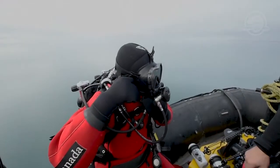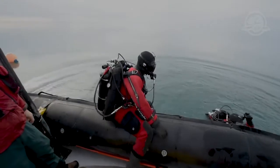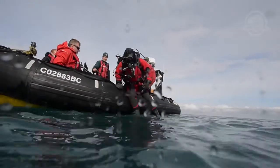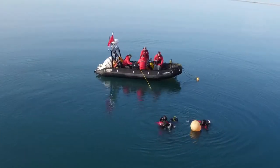This is one of the largest, most complex underwater archaeological explorations in Canadian history. Over seven days under exceptional weather conditions, the interior spaces of the wreck of HMS Terror were scientifically and systematically explored for the first time.